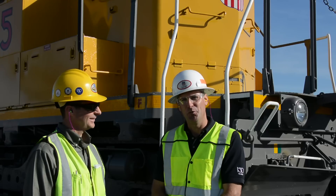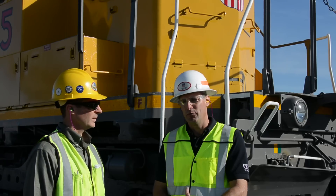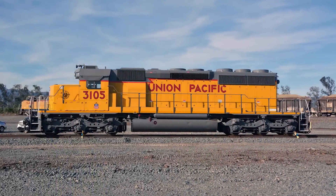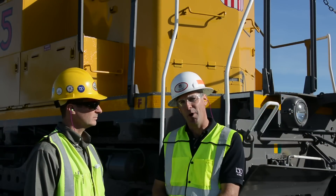We're here at Colton, California with Superintendent Rod Doerr, Los Angeles Service Unit, and we're here to talk about the UP3105 SD40 locomotive that will be donated to the Rail Giants Museum in Pomona, California.